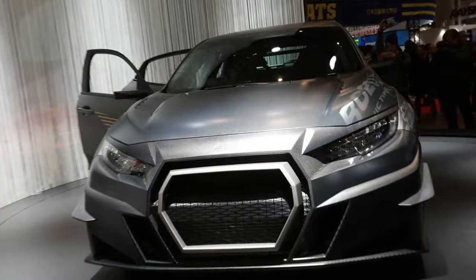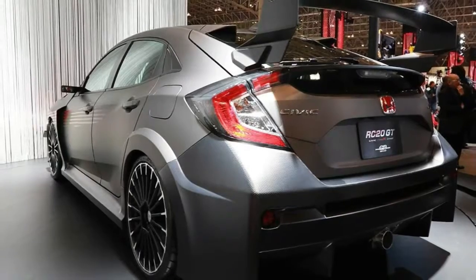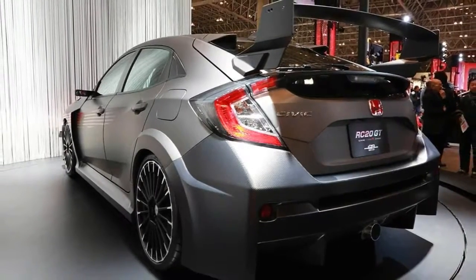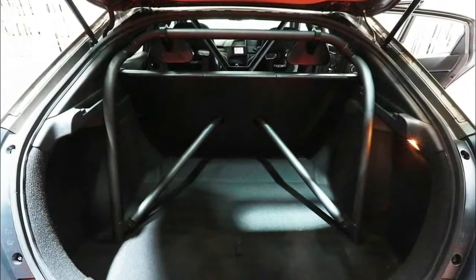Mugen unveils their C20 GT Civic Type R concept in Tokyo. Japanese tuner Mugen got to work on a Honda Civic Type R concept recently, showcasing their accomplishment during this year's Tokyo Motor Show.